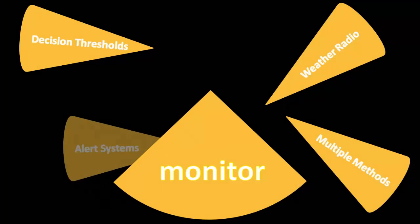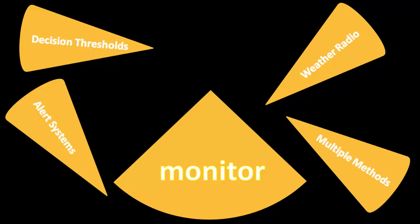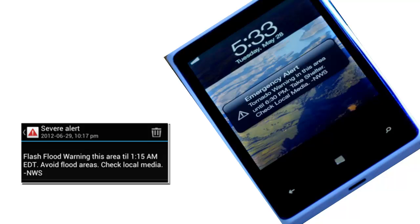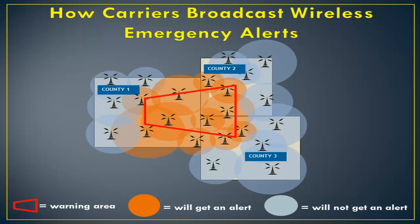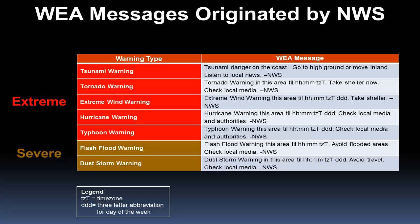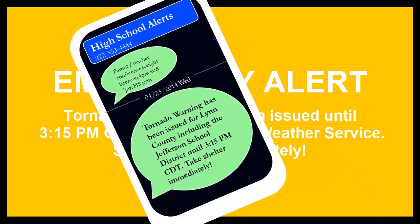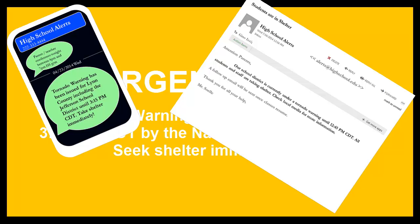Another way to monitor and disseminate information is through emergency alert systems. Wireless emergency alerts are emergency text-like messages sent to cell phones based on user location. The National Weather Service sends wireless emergency alerts if a tornado or flash flood warning is issued. Many school districts are also installing their own emergency alert systems, which display emergency messages on all computer screens and send alerts via text or email to staff, students, and parents.